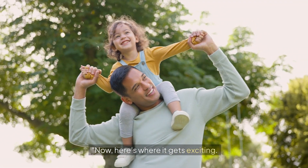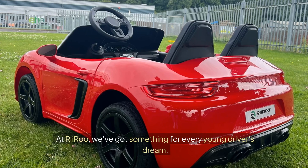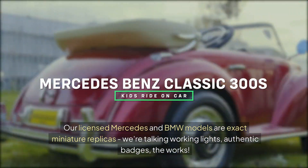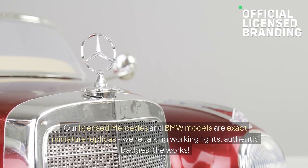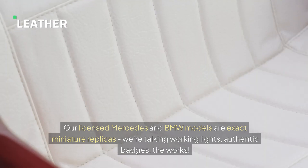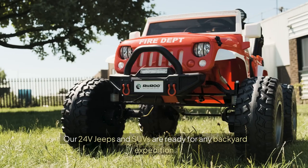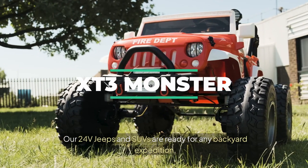Here's where it gets exciting. At Riru, we've got something for every young driver's dream. Are they into luxury cars? Our licensed Mercedes and BMW models are exact miniature replicas — we're talking working lights, authentic badges, the works. Or maybe they're more of an off-road adventurer. Our 24V Jeeps and SUVs are ready for any backyard expedition.